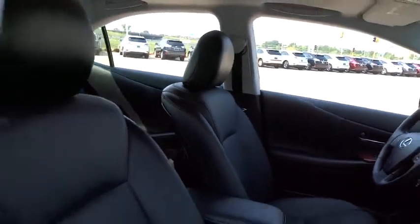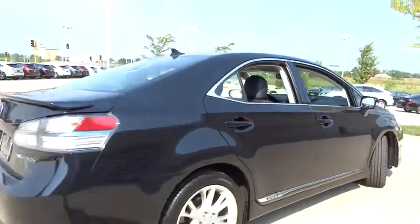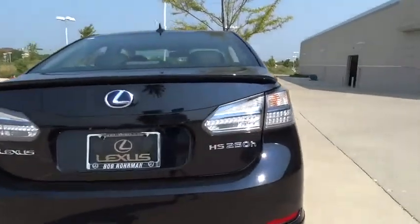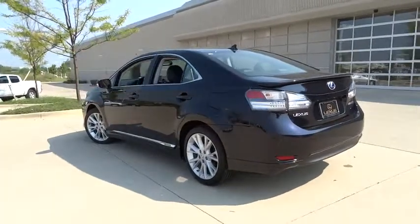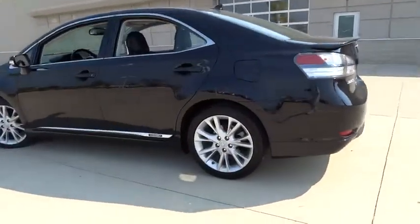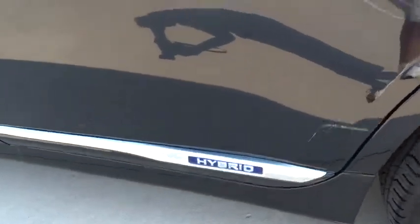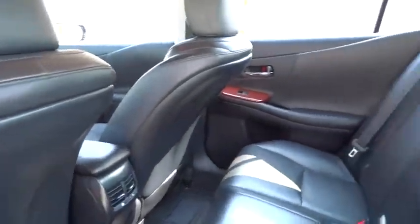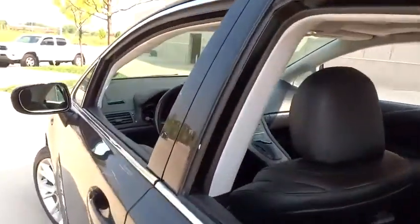This vehicle has less than 40,000 miles. Here are some of this vehicle's great options. This vehicle is Carfax certified one owner and qualifies for Carfax buyback guarantee.